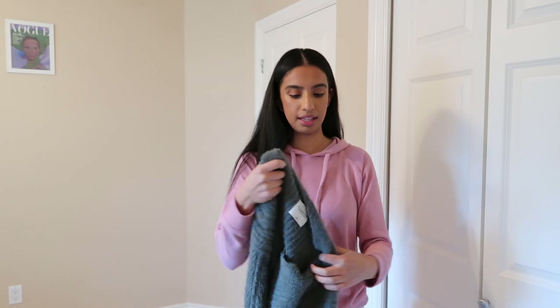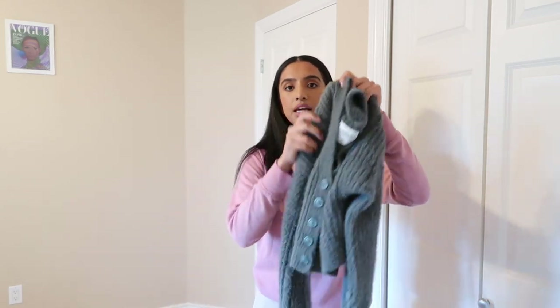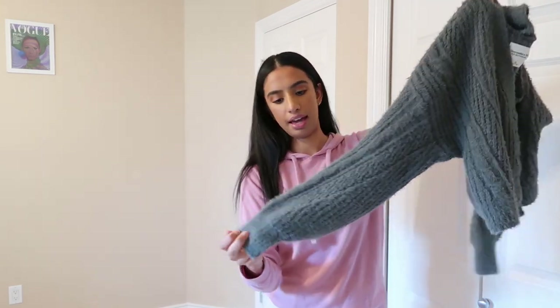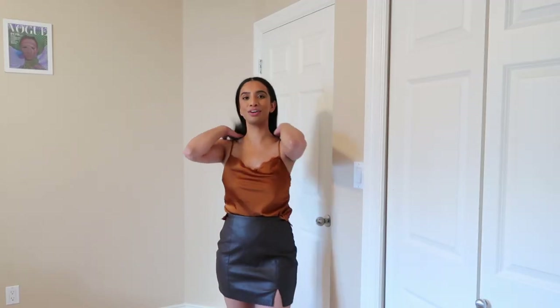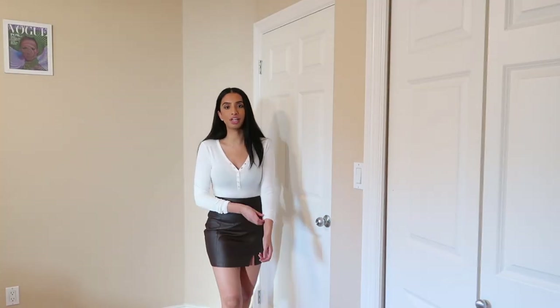The last thing is this cardigan, which is also cropped, and it's in like a sage green color. I love the buttons and I'm so excited to try this on as well. I just dropped them all to the ground! I think this is so cute — I love these two colors together and I really like the lace detailing. The tank top and skirt feel so comfy.